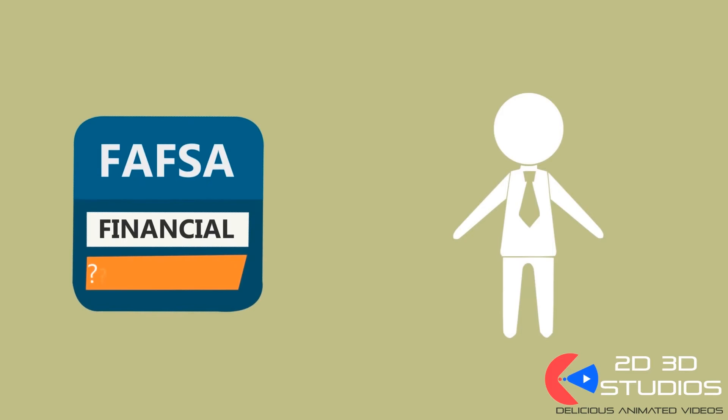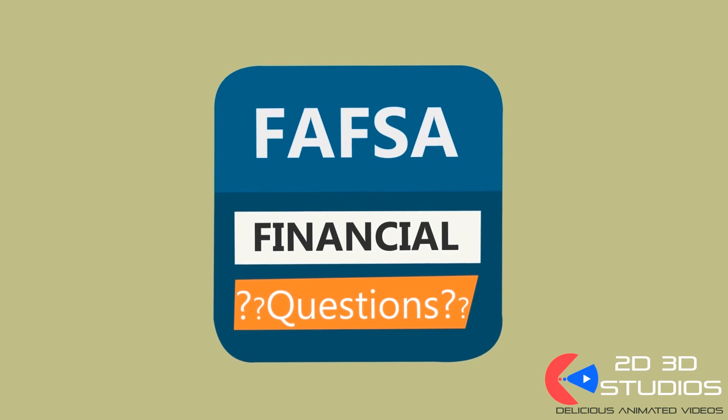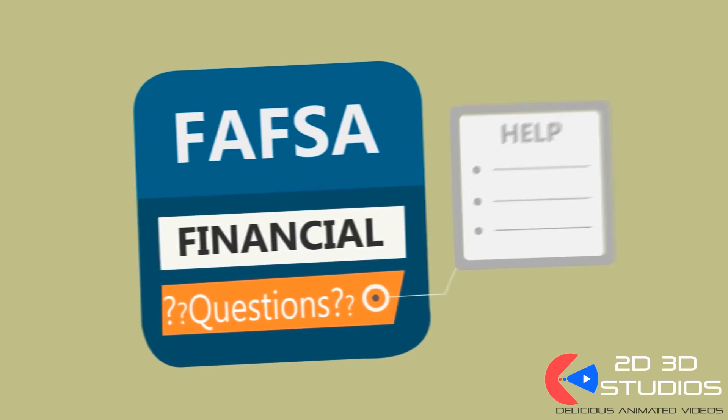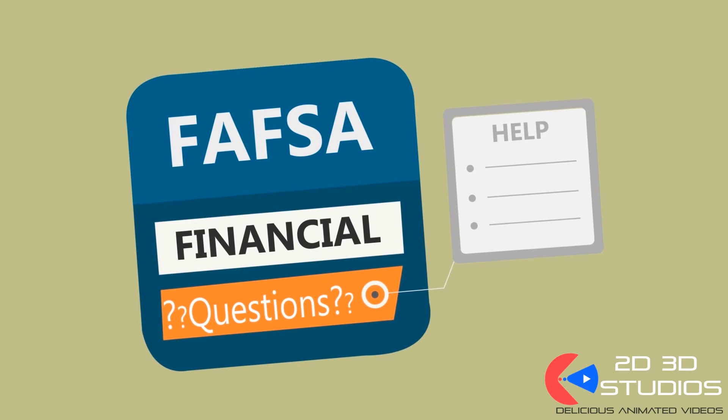The FAFSA asks financial questions, which can sometimes be worded in confusing jargon. Because of this, make it a priority to complete the FAFSA online. The online form offers a question-by-question built-in help guide — just click on the help button if you need more explanation.